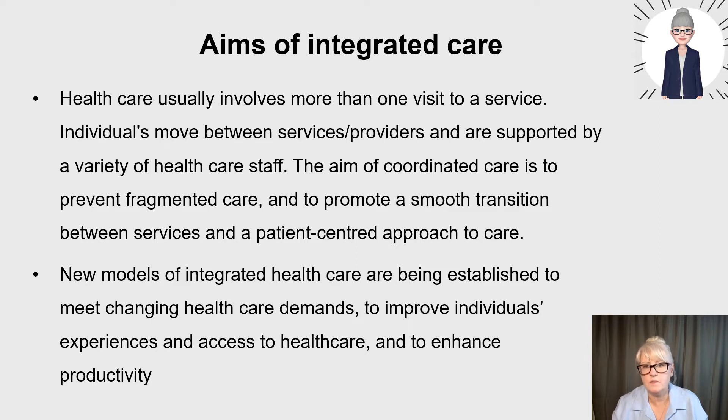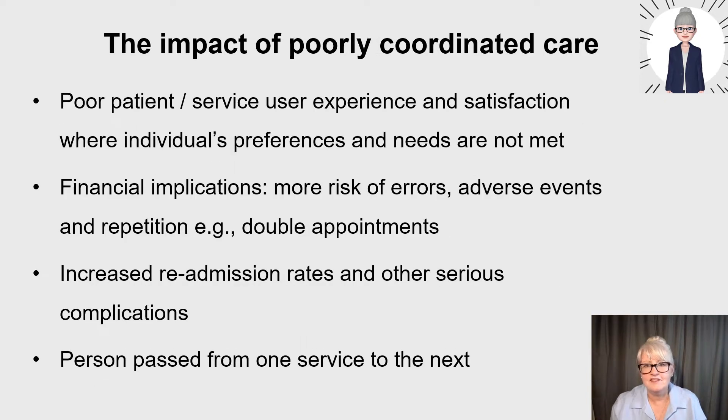New models of integrated health care are being established to meet changing health care demands, because we have a rising older population, and to improve individuals' experiences and access to health care and to enhance productivity — that's what these models have been hoping to achieve.